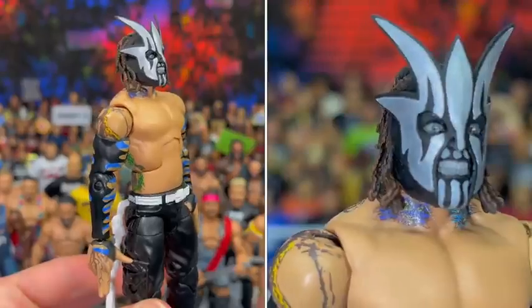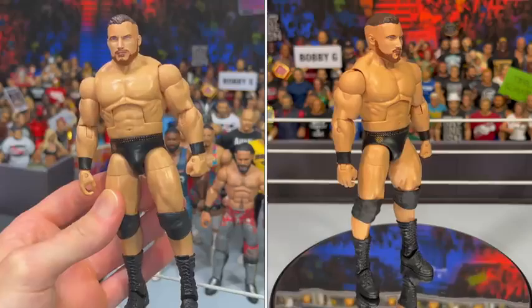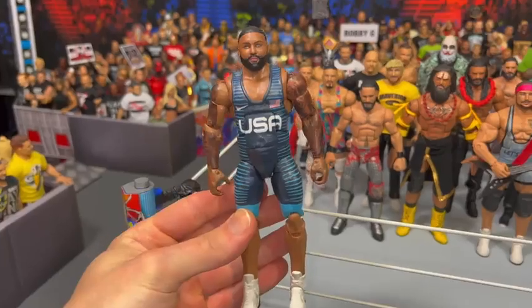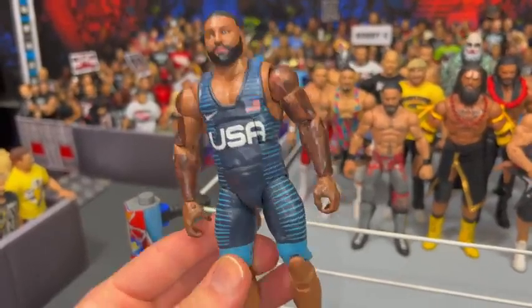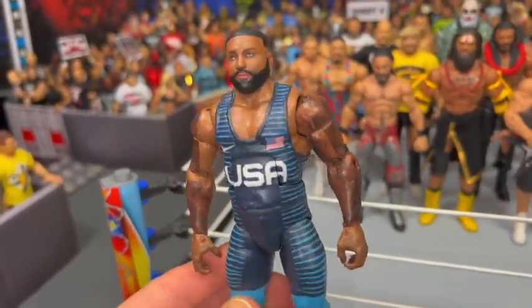We got Jeff Hardy's alter ego, Willow the Wisp. Would you want to see Willow back in WSC? Next, we got a member of the Brawling Brutes — it is Ridge Holland, and he also comes with an awesome head scan with his hat. Then, even though he has not debuted fully in the ring in WWE, we wanted to stay ahead and we got Gable Steveson, the Olympic gold medalist, drafted to Raw.